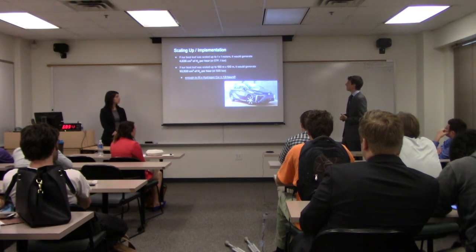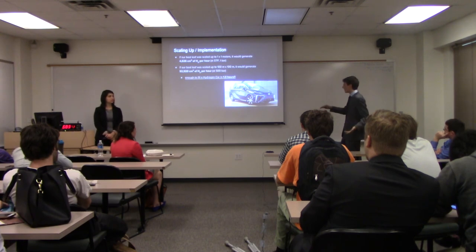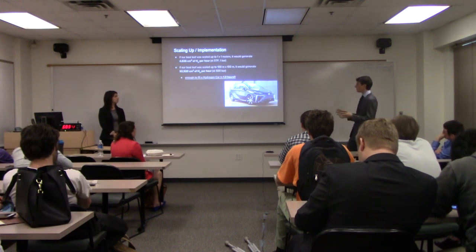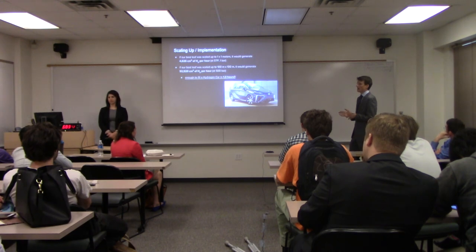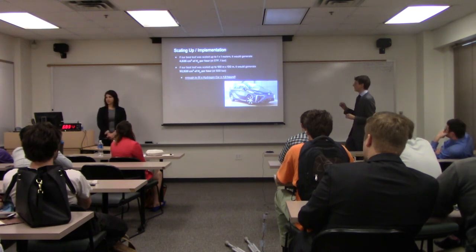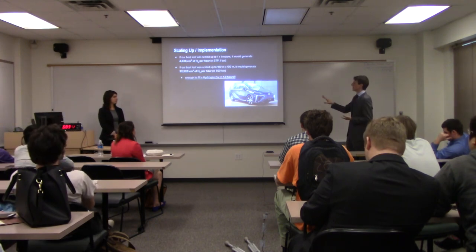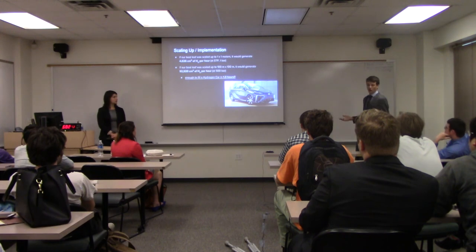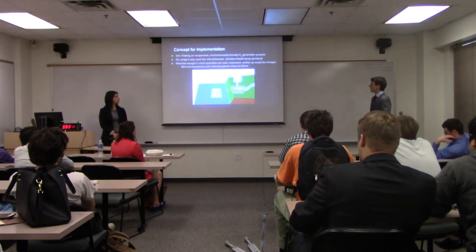Basically our cell worked, and if scaled up it would generate significant hydrogen. If it were as big as 1 meter by 1 meter, it would produce approaching 5 liters of hydrogen per hour. Scaled up to 100 by 100 meters, it could generate 92 liters of hydrogen per hour at 500 bars — highly compressed. We put it in those terms because hydrogen is typically stored highly compressed and refrigerated. This amount of hydrogen would be enough to fill a hydrogen car in 1.3 hours.